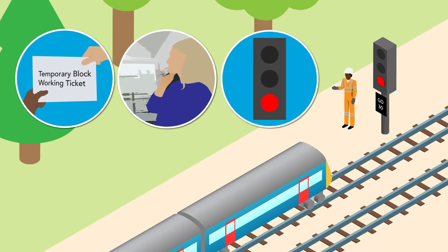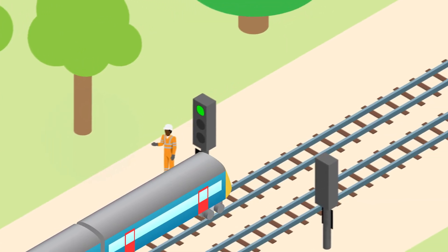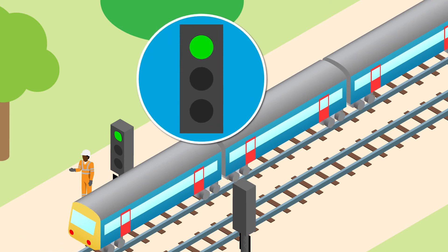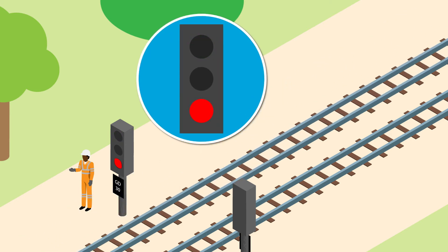The signaller then clears the signal for the train to leave the temporary block working section. Once the exit hand signaller has seen the train pass 200 metres beyond the exit signal, they tell the signaller, who may then allow the next train to enter the temporary block working section.